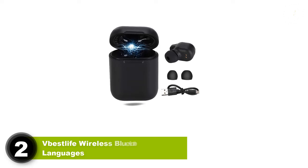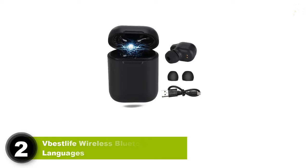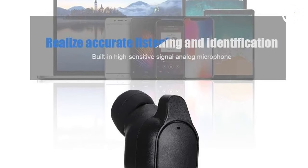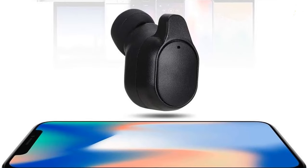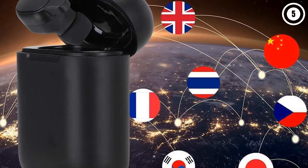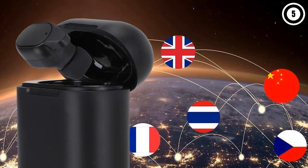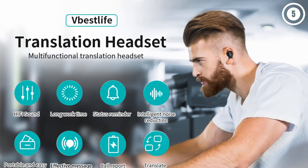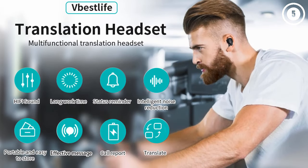Number 2: VBestLife Wireless Bluetooth 33 Languages. These budget-friendly earbuds are essential for those who want something more affordable that can work with iOS and Android systems. These are light and they come with a sensitive analog microphone. People can pick up plenty of voices through them, which will go straight through translation. The real-time performance is smooth and you won't notice a glitch.